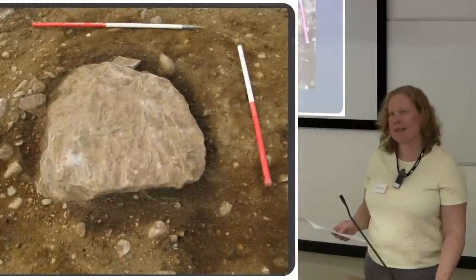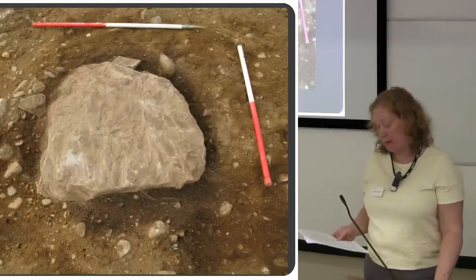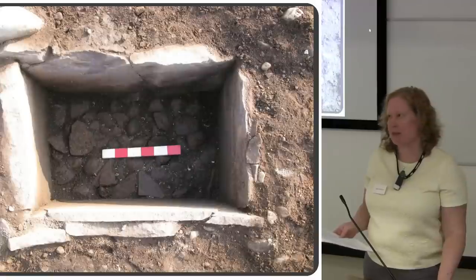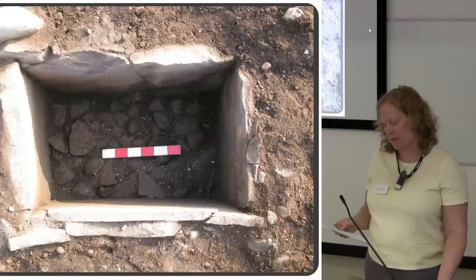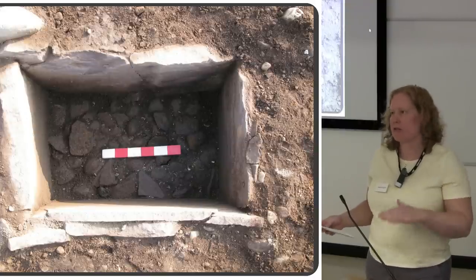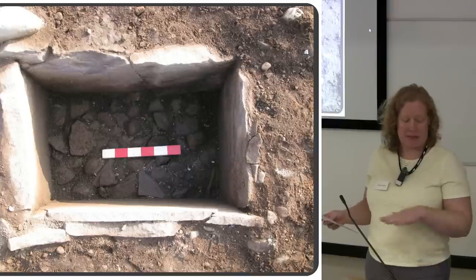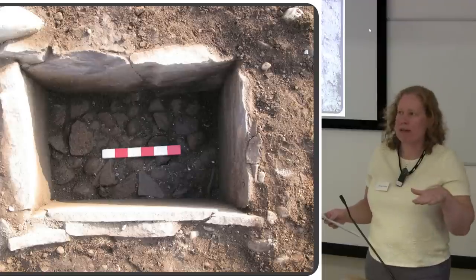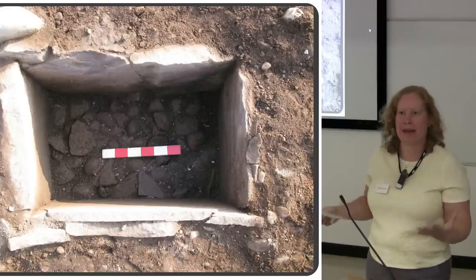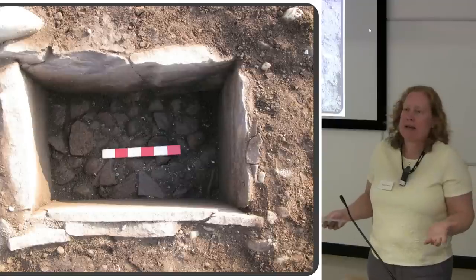The third kist didn't really look like a kist initially — it was just a big stone. But when we lifted the capstone, underneath was another kist, and this one had two episodes of deposition inside. I think it was deliberate: there was cremated bone at the bottom, then a layer of cobbles, and then more cremated bone put on top. It will be really interesting to find out if this is the same person, or two or more different individuals.